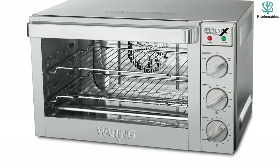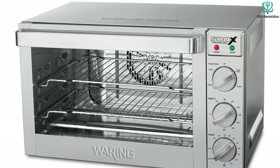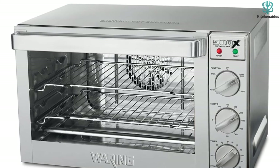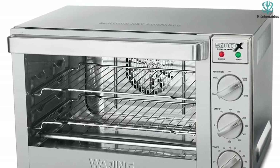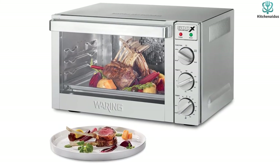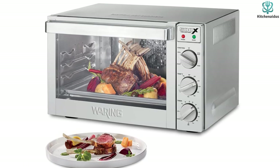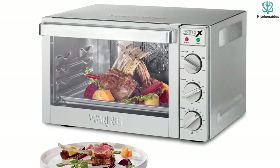The oven can easily fit four half-sheet sized pans, or you can fit three cooking racks and a crumb tray at the bottom. These features make it one of the best commercial ovens for baking. Cleaning is relatively easy — all you have to do is wipe the crumb tray and the insides with a damp cloth.